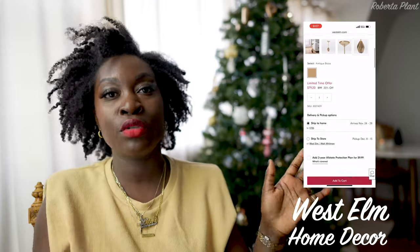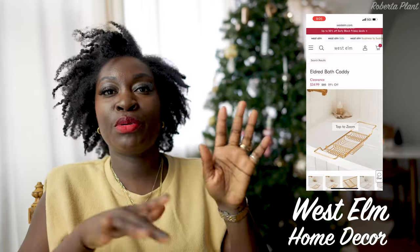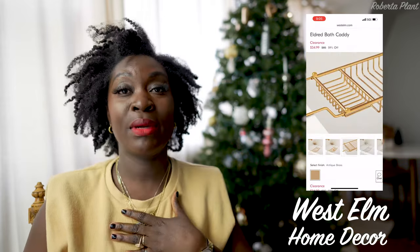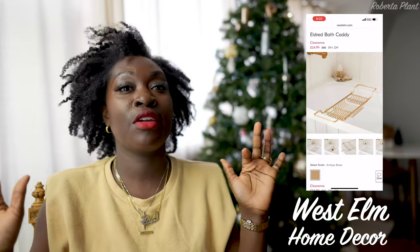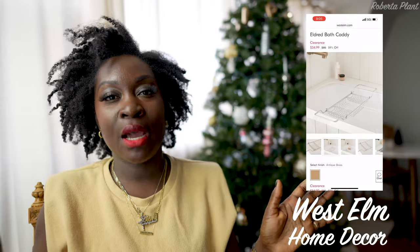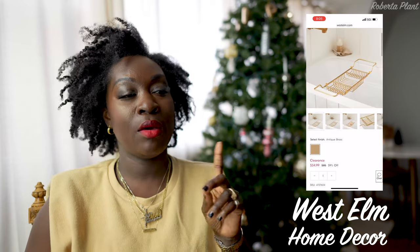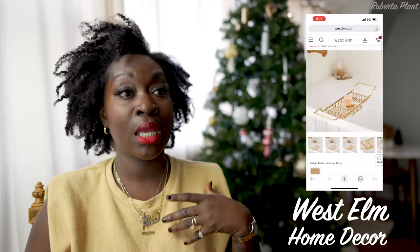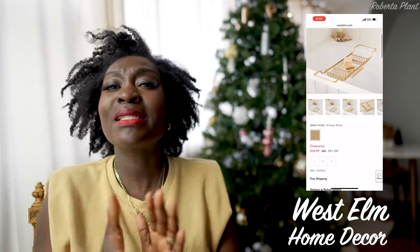West Elm also has this shower caddy — the kind you put over your tub to hold your stuff when you're reading a book or relaxing. I personally don't use it but I love seeing how people take nice bubble baths with their little caddy, book, candle, and wine. It was $80 but now it's on sale for around $30-something. If you want to indulge in taking more baths and taking time for yourself, go ahead and get it. West Elm is also more sustainable and cares about the materials they use.